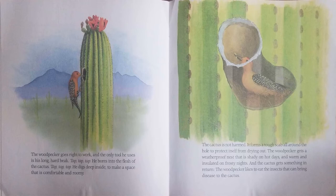Tap, tap, tap. He bores into the flesh of the cactus. Tap, tap, tap. He digs deep inside to make a space that is comfortable and roomy. The cactus is not harmed. It forms a tough scab all around the hole to protect itself from drying out. The woodpecker gets a waterproof nest that is shady on hot days and warm and insulated on frosty nights. And the cactus gets something in return: the woodpecker likes to eat the insects that can bring disease to the cactus.